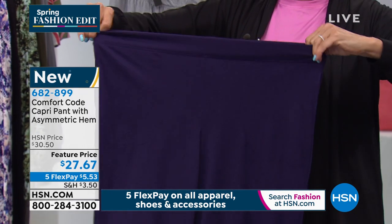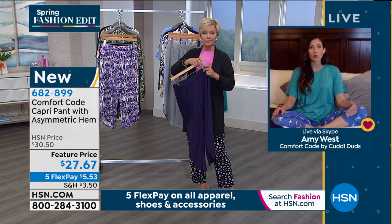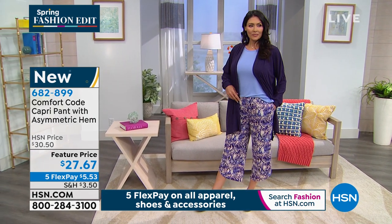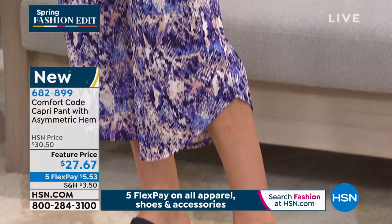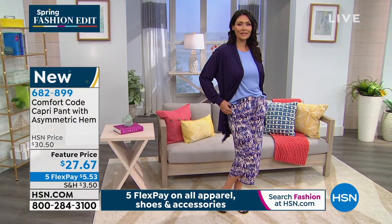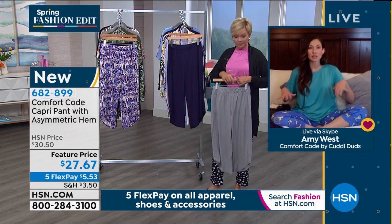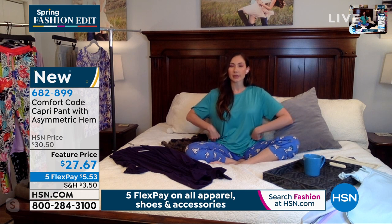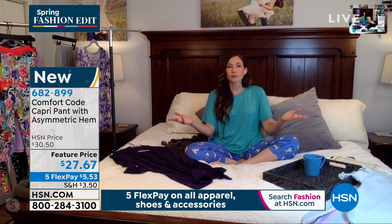That's what Comfort Code by Cuddle Duds is — and we're so thrilled to have it at HSN. I love a piece like this because it's a nice wider leg. You don't have to worry about how it's going to fit if your upper thigh is a little thicker than you'd like. There is ease of fit and room there for movement without having to worry about it ending up where you didn't want it, because it was designed with enough room. They are all about ease of fit, and we are all about comfort.